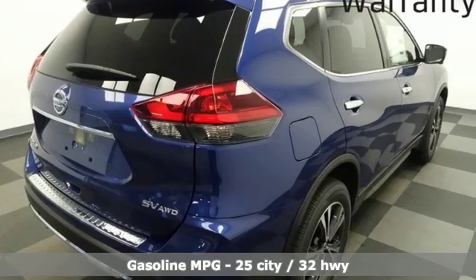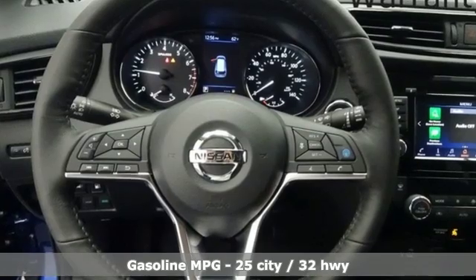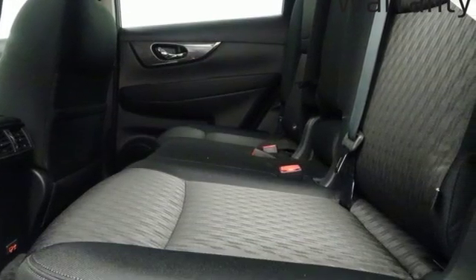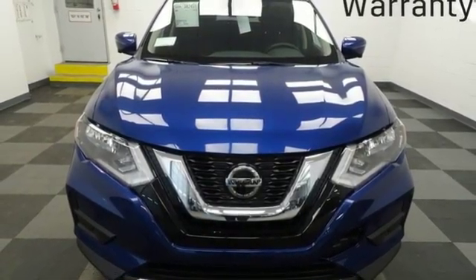It's well-equipped with the features you need: integrated navigation system with voice activation, power heated mirrors, dual zone climate control, autonomous cruise control, doors and push button start proximity key, and a heated steering wheel.